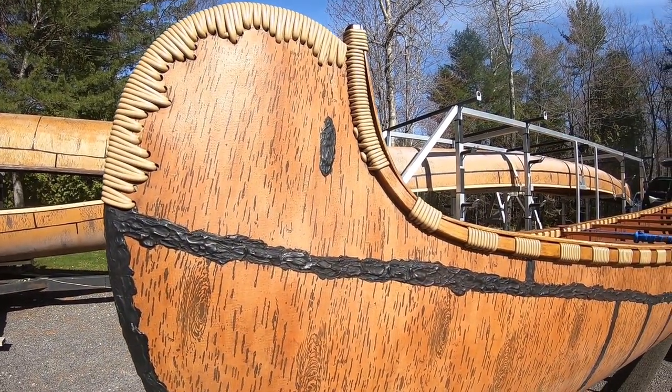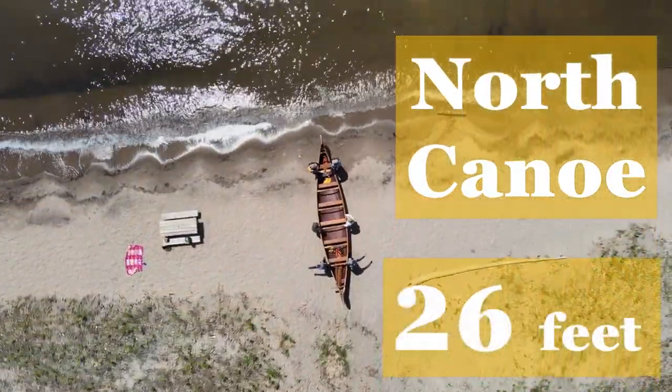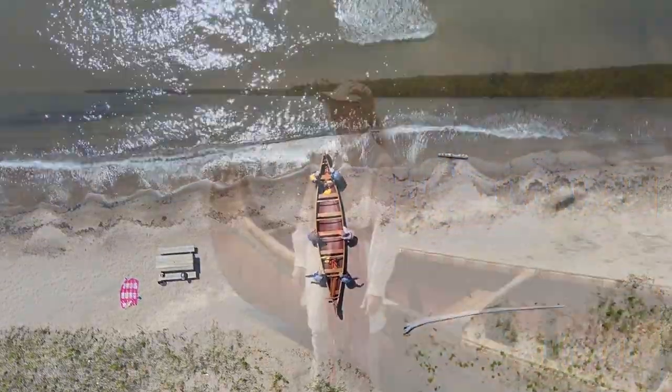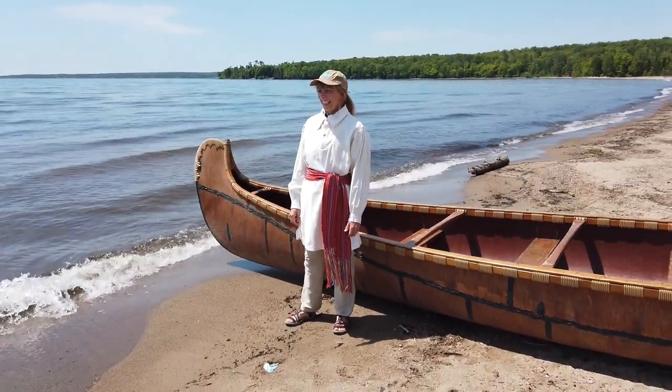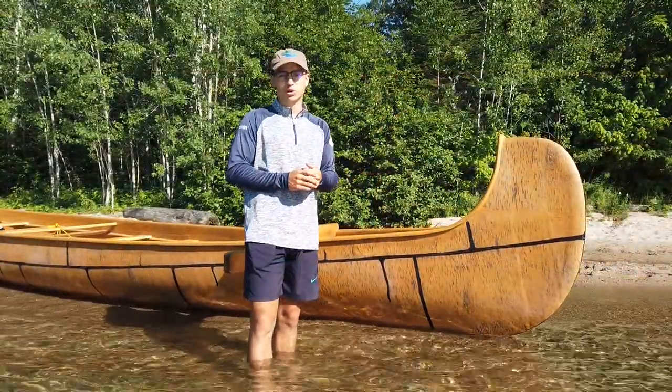We also have a North Canoe. Our North Canoe is 26 feet long and it resembles a Birch Bark Canoe as well. That was used traditionally in the fur trade to travel north from Lake Superior.